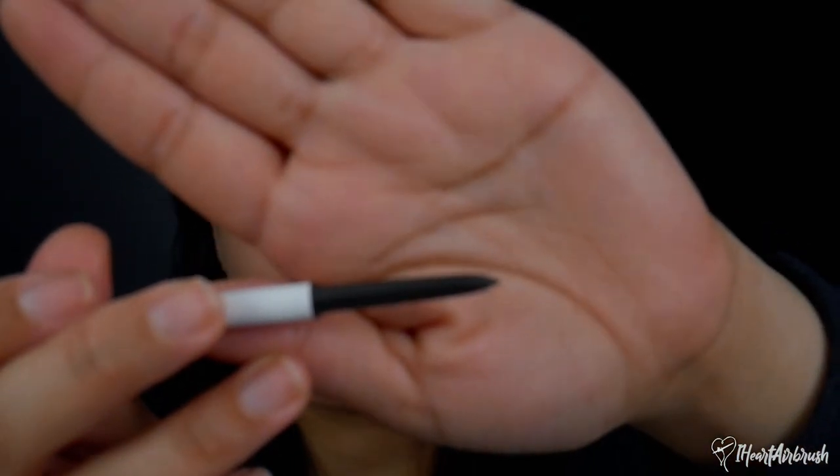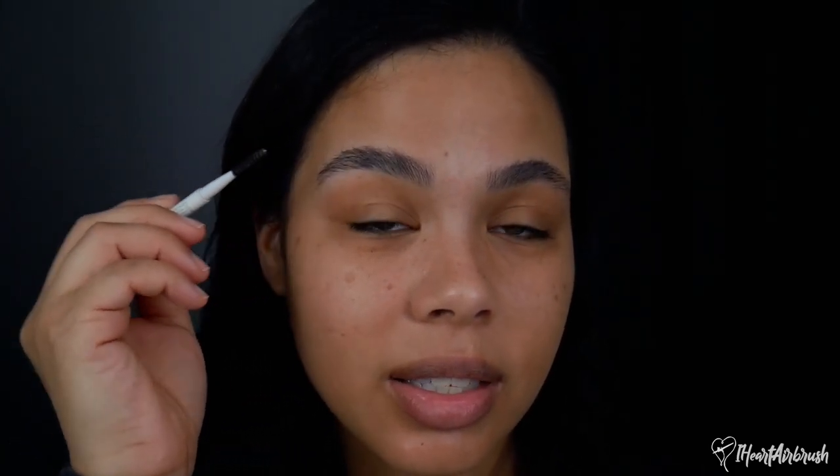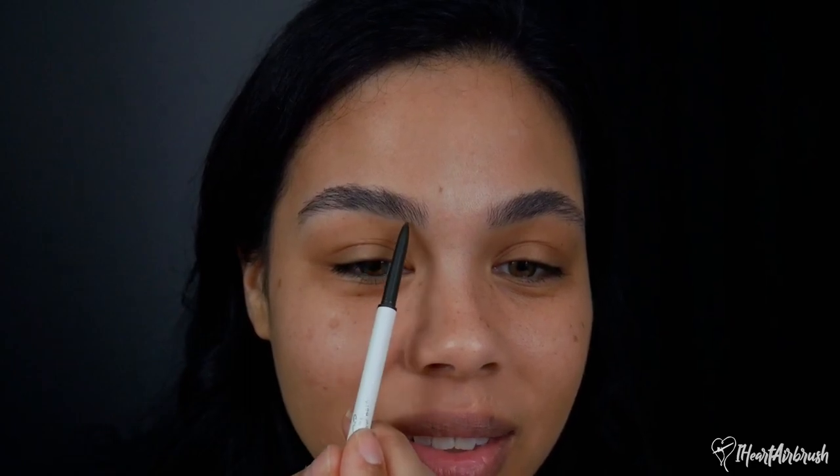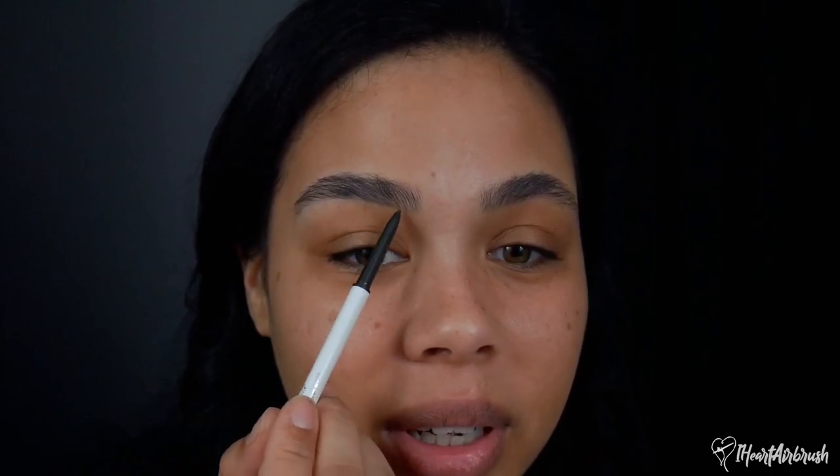I've really been loving this brow pencil — it's super affordable but does the job. This is the Color Pop Boss Brows in shade Soft Black. It has a little pencil on one end and a spoolie on the other — double duty. I can get my brows done really fast. I have a lot of brow to work with, so it's even faster. I'm just going to soften the line. I used to fill in my brows with the airbrush for years but now I use a pencil.